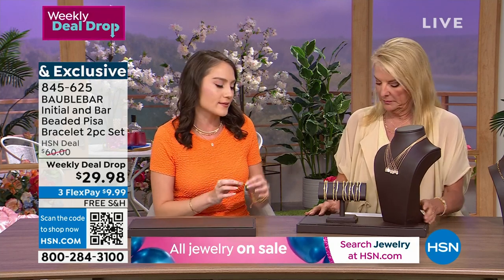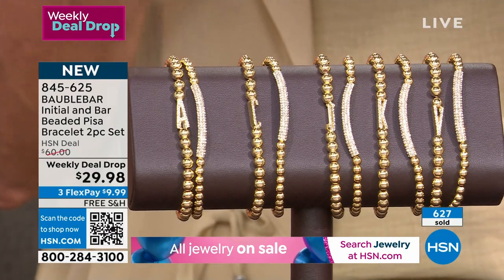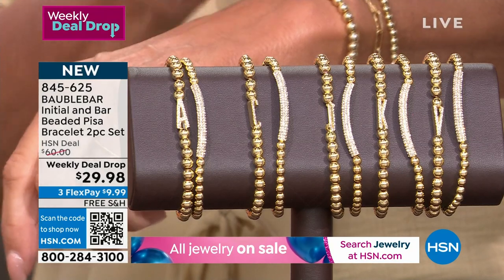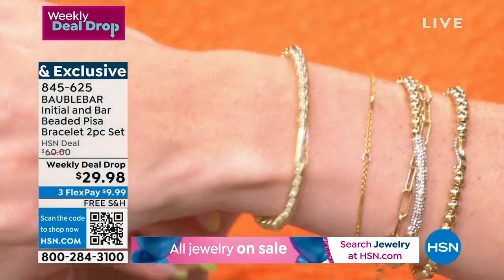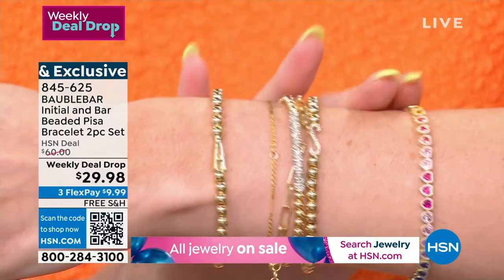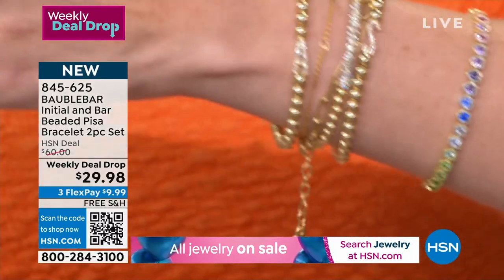It's substantial. It's not just a little beaded bracelet that's going to snap. There's a lot of great stretch to it, so you can wear it throughout the day. I wear this almost every single day from yoga in the morning to dinner at night, and I get all of that stretch and bounce back because of that high-quality construction that Bobble Bar is so known for.